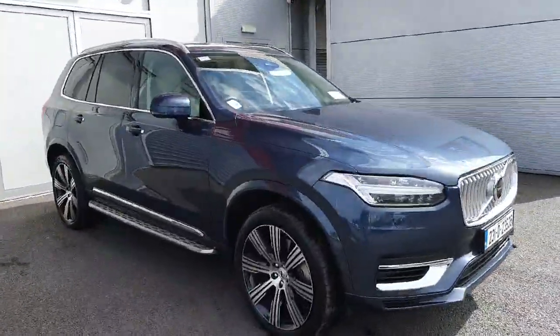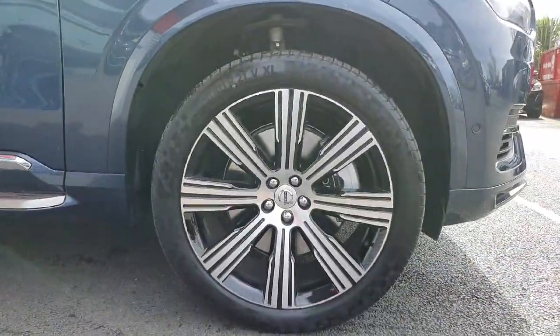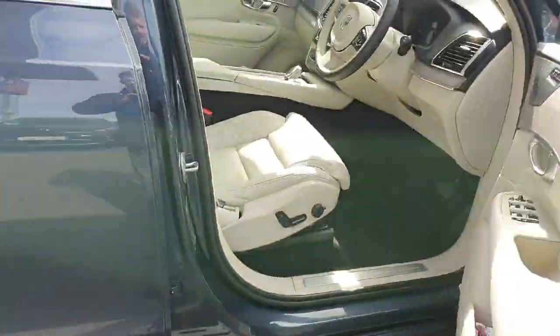We have the exterior colour denim blue, with 21-inch alloys on the car as well. Now these side steps are an accessory — they can be fitted with keyless entry on the car.